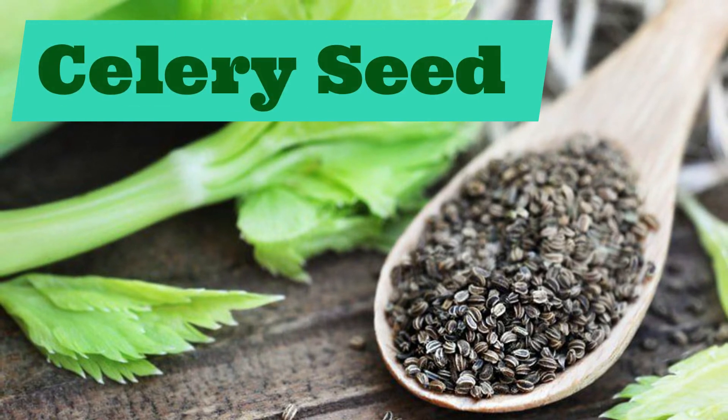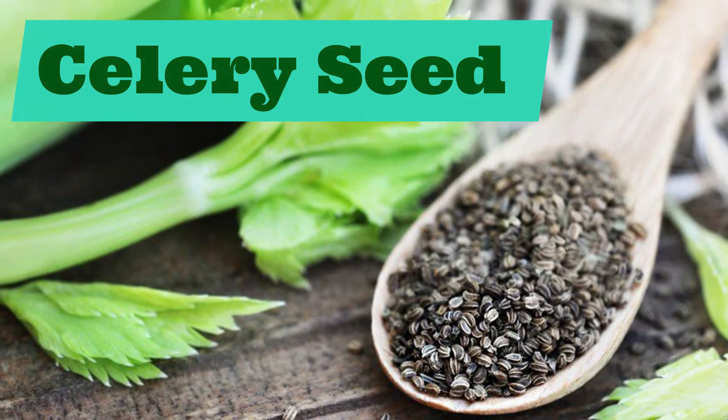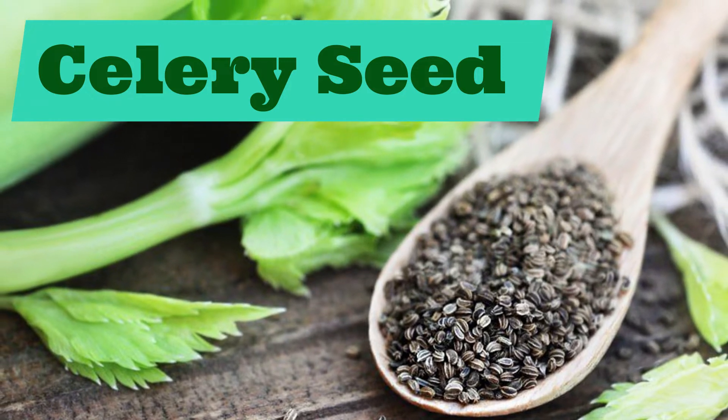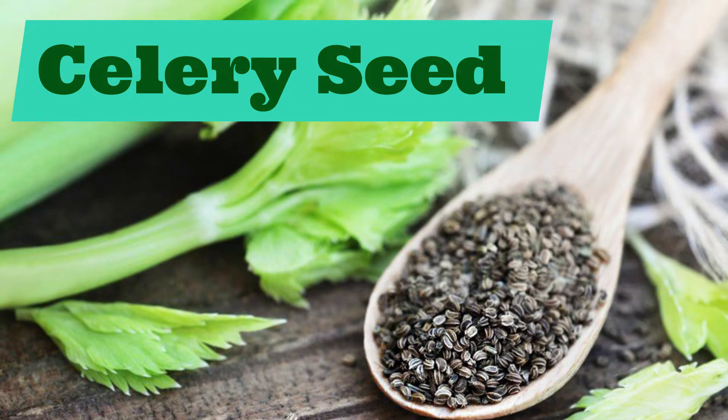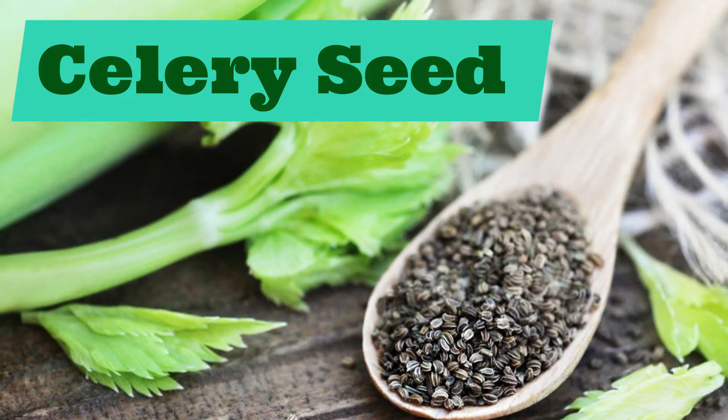Coming up next, we have celery seed. Celery seed. Repeat after me: celery seed.